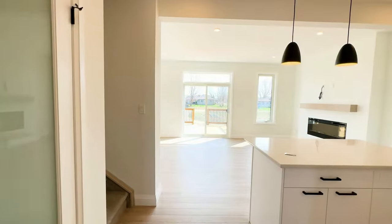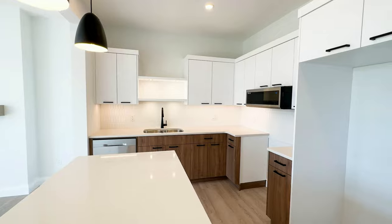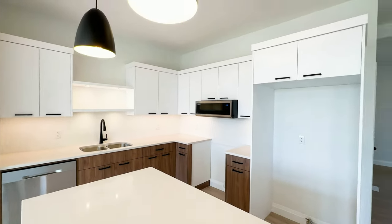Your amazing kitchen has top-quality cabinetry and lighting, and it's finished with quartz countertops on all surfaces.